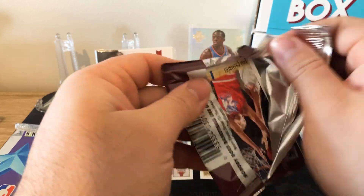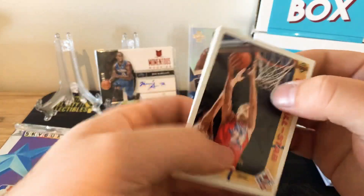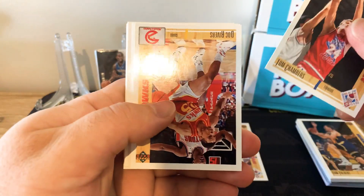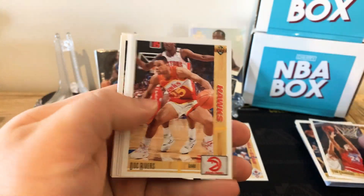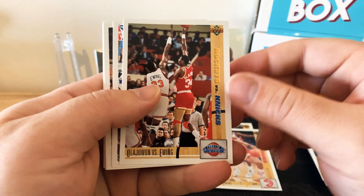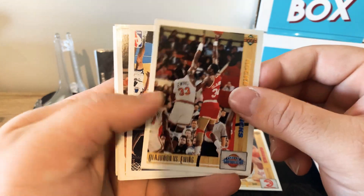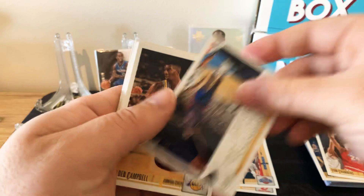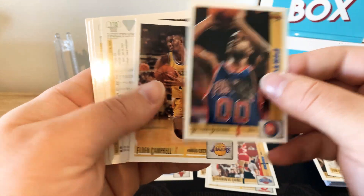Getting into the second Upper Deck pack. I don't know what these are worth — I'll have to check them out. They look pretty cool. Tom Chambers, Doc Rivers — that's pretty cool as well. Hakeem vs. Patrick Ewing, Rockets vs. Kings card — that's cool. William Bedford, Alden Campbell.